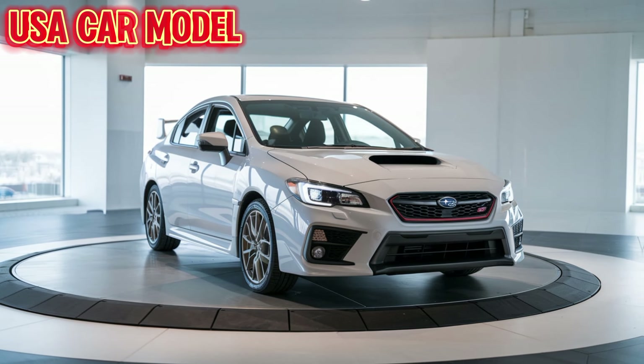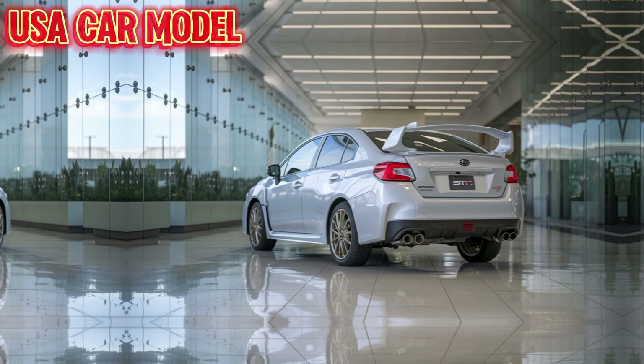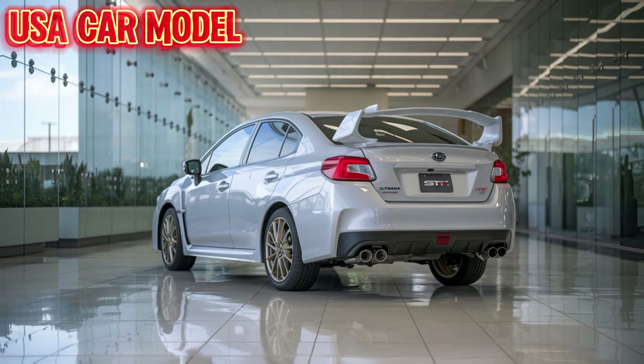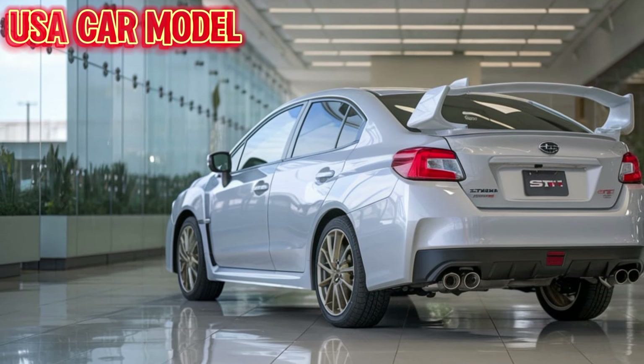The design is sharper and more aggressive than ever. Up front, you get bold LED headlights and a signature hood scoop that screams performance. The new 19-inch wheels and wider stance not only give it a more muscular look, but also improve handling and stability. And let's not forget the massive rear spoiler — an essential part of this car's aerodynamic setup.